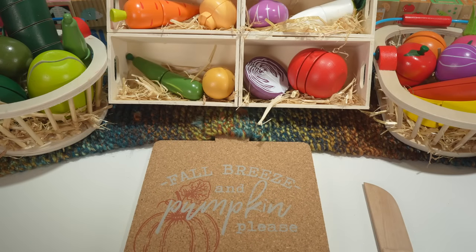Hi everyone, today we have a food cut and play set and we're gonna go over the names of some food, as well as what type of food it is and the color.